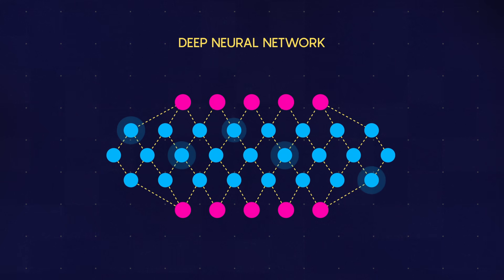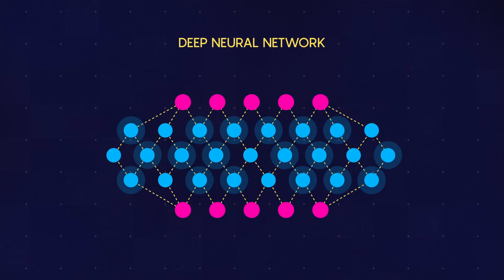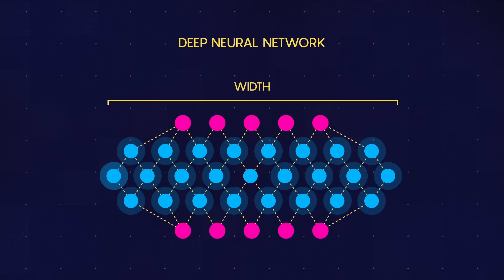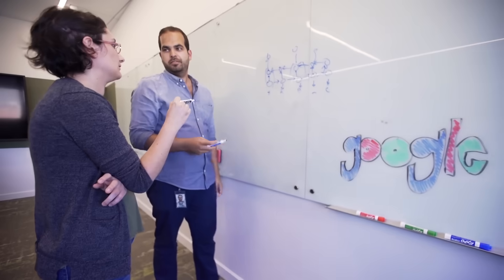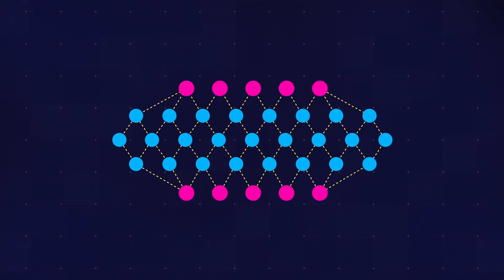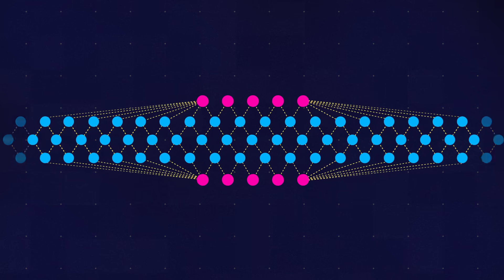The model designer chooses how many units they would like to have in each one of the hidden layers. That's referred to as the width of the neural network. Yasmin Berry and her colleagues at Google's brain team hoped to mathematically simplify a deep neural network by considering an extreme case: they took the network's width to be infinite.